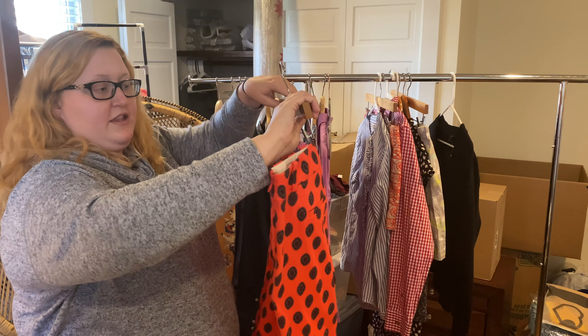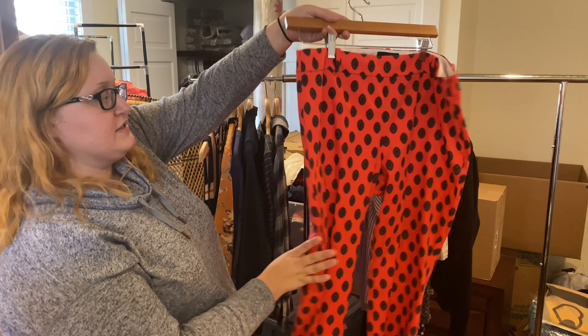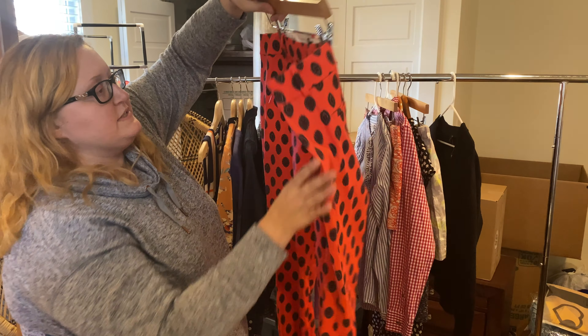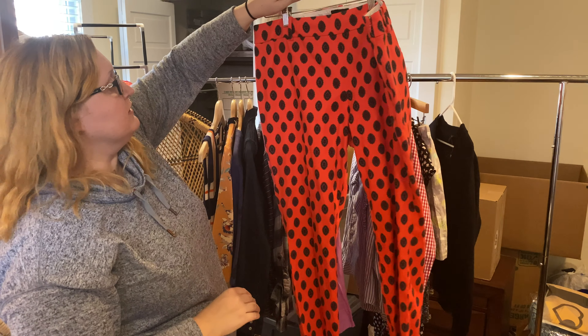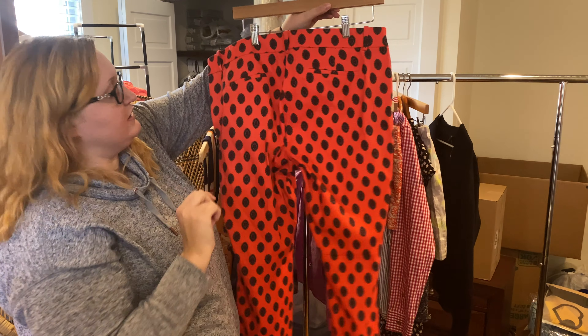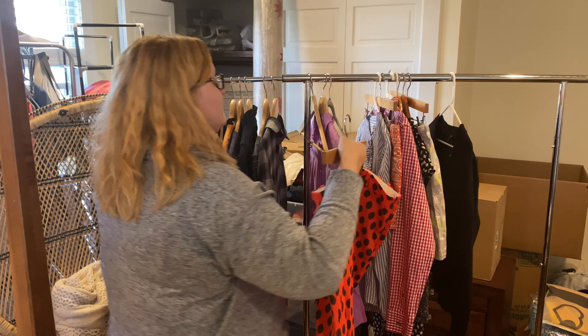I am completely obsessed with these pants. This is actually the mini style versus the Cafe Capri — it's called the medallion print. They're almost like a coral, neon coral color with a darker medallion pattern throughout. They're just really fun — a really nice way to spice up your work wardrobe a little bit while still being professional.